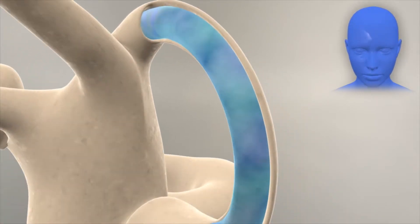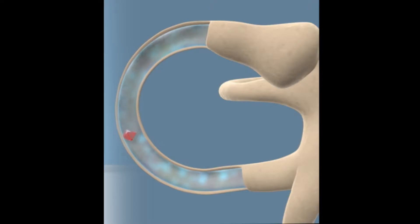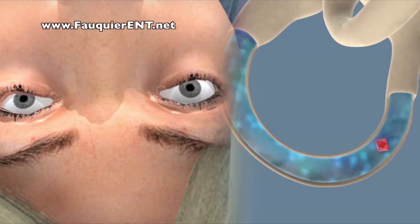There are many different causes of dizziness, but one of the most common causes is what we call BPPV, benign positional vertigo. What happens is in the inner ear there are canals, and sometimes those canals will get some calcium deposits and crystals that will cause dizziness.